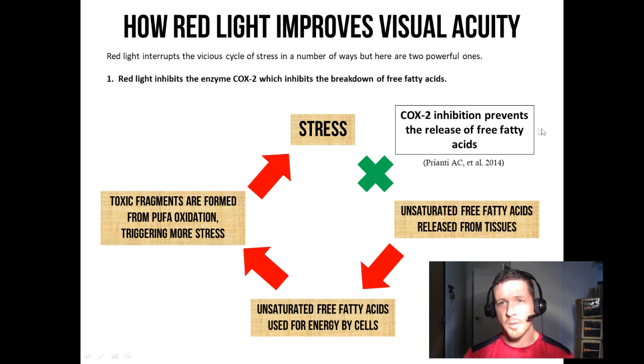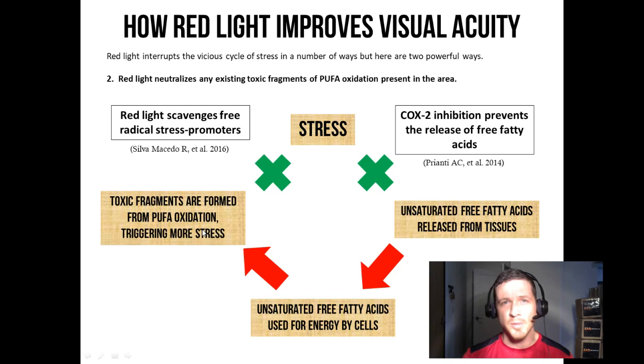But there's more. When you apply the red light, there are likely lots of toxic fragments from prior oxidation in the area that need to be cleaned up. Red light is a potent antioxidant, so it scavenges these free radical stress promoters. These are the two primary mechanisms behind why red light therapy is so beneficial for so many different eye conditions. To be clear, the very cause of these eye problems — loss of visual acuity and eye degeneration — is the gradual accumulation of unsaturated fatty acids within tissue phospholipids of the eyes. Red light therapy is a great way to improve that condition, and as we've seen, it lasts a long time.